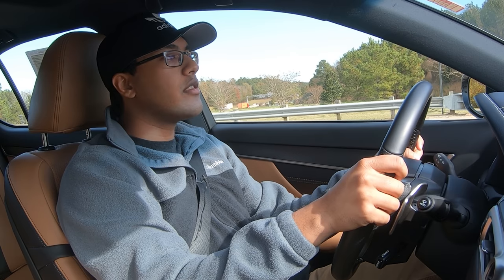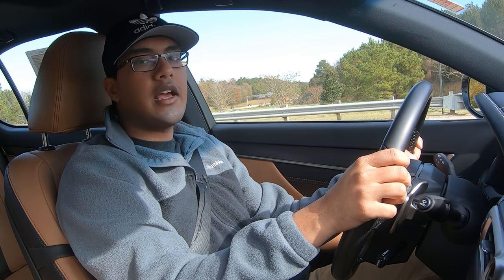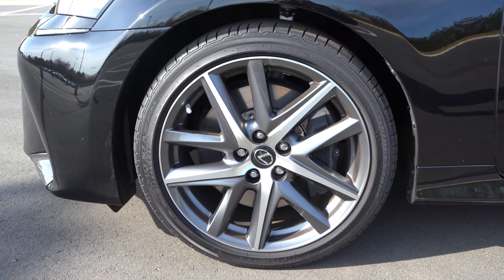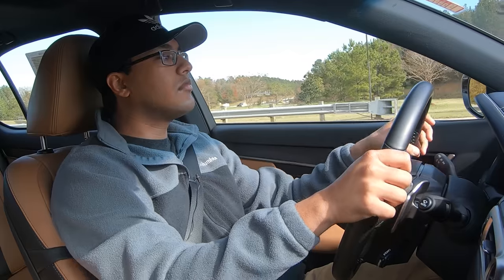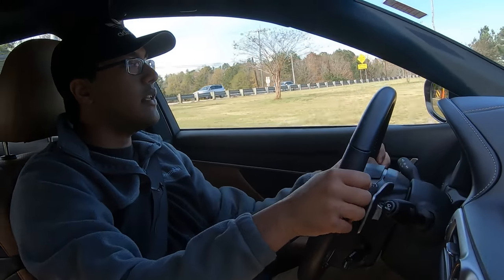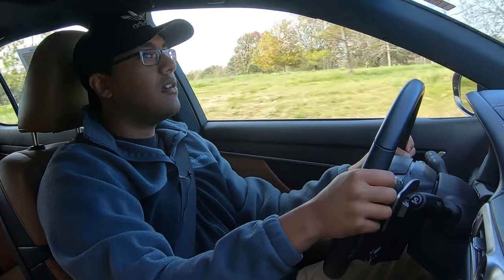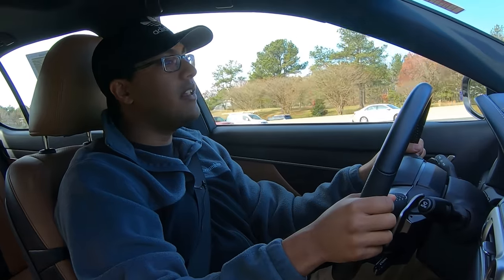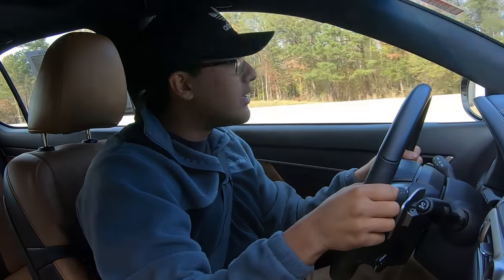I noticed this car does not have double-pane glass or anything like that. The refinement was always great with these GS models, especially with good all-season tires — tire noise was never an issue. This is really jumpy. I really like it. This is actually aggressively tuned. I like this more than the freaking 2015 car. That's ridiculous.